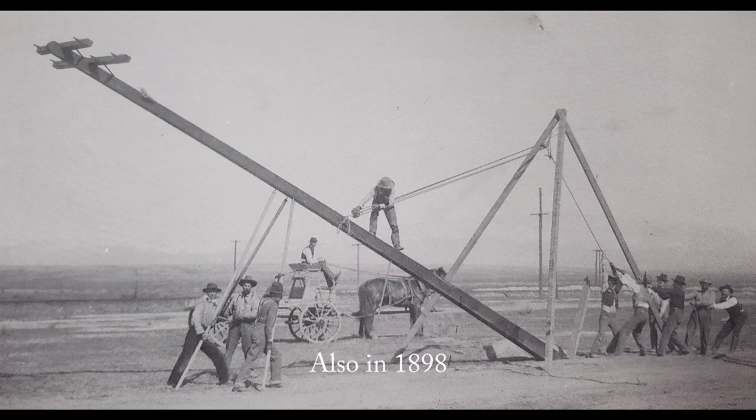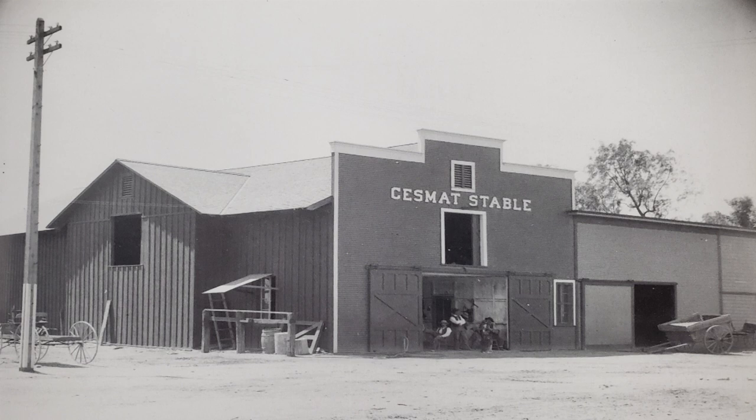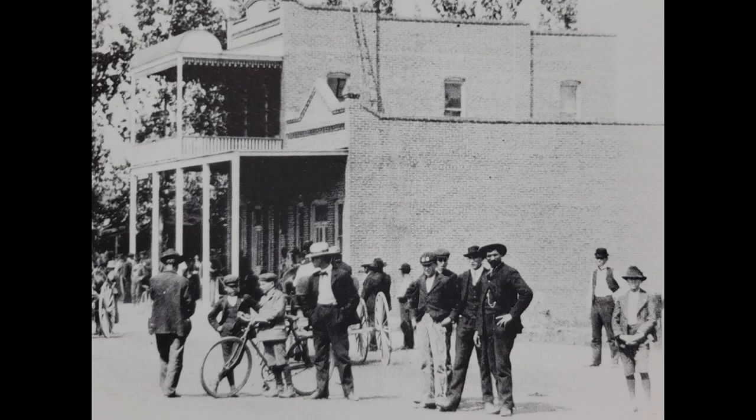Here's a shot of some crews doing pole work, Edison building the pole line from the canyon down into Bakersfield. Here's a shot from 1900 of the Santa Fe roundhouse at Oak in California. This is the Sesmat stable at 615 East 21st Street in 1899 — today this is a parking lot.